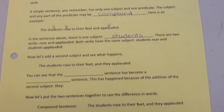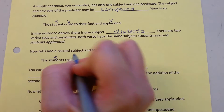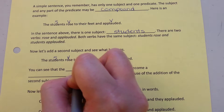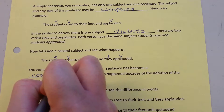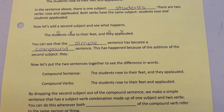Now let's add a second subject and see what happens. Subject, verb, subject, verb. You can see that the simple sentence has become a compound sentence. This has happened because of the addition of the second subject, 'they.'